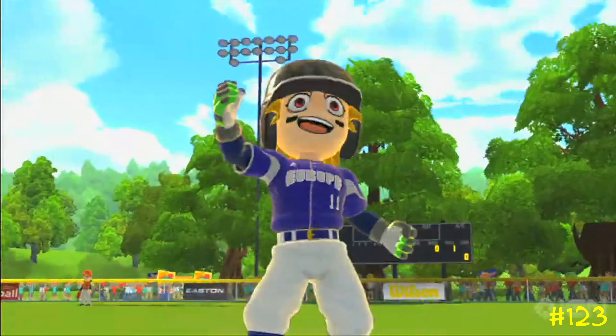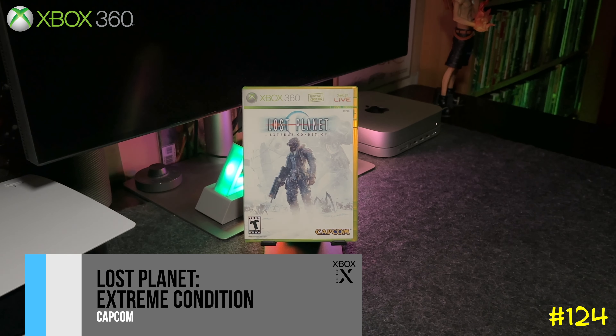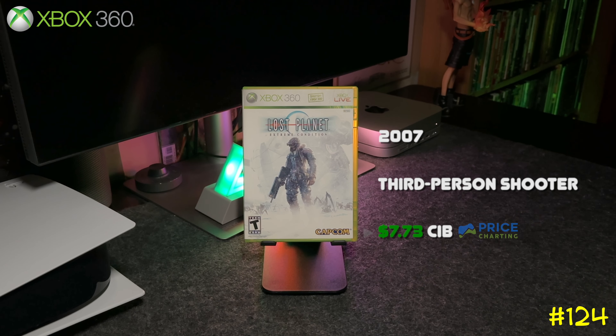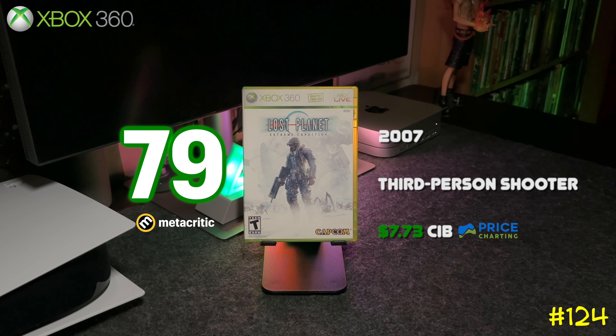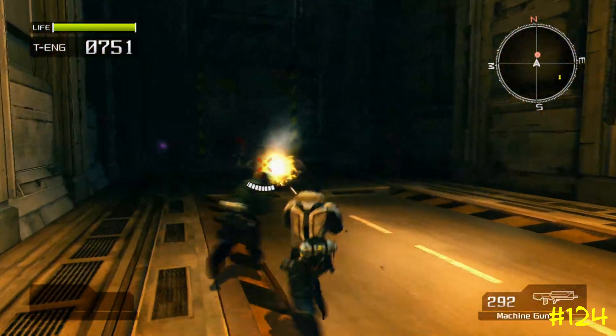Following that is Lost Planet: Extreme Condition, a third-person shooter released in 2007. This game kind of reminds me of Gears of War, but you're playing in the snow and fighting these huge creatures. It's backwards compatible on Xbox One and Series X, so if you get the chance, try this one out.